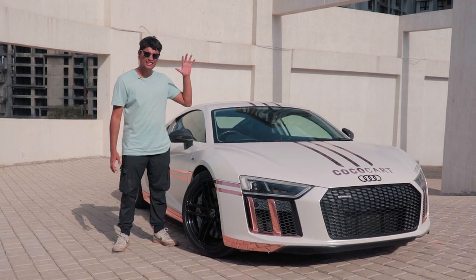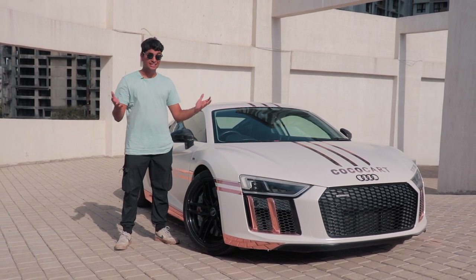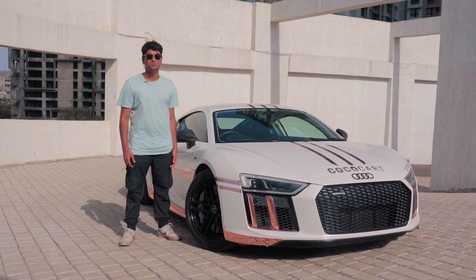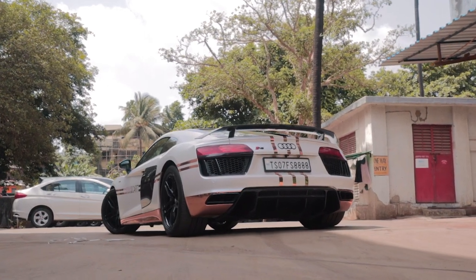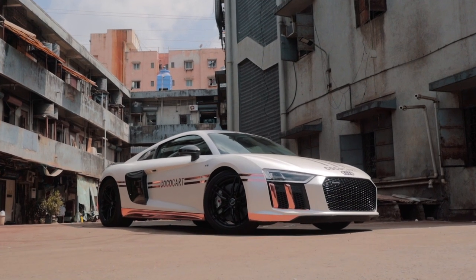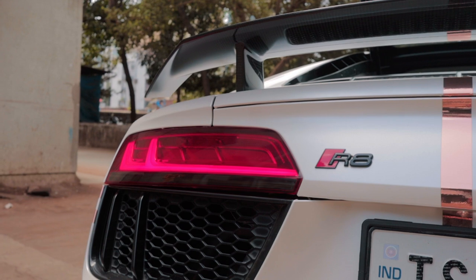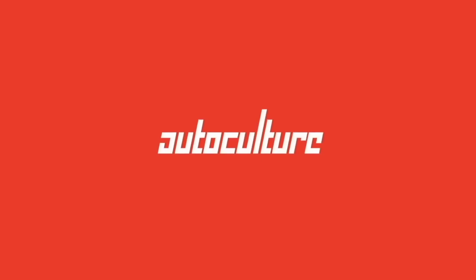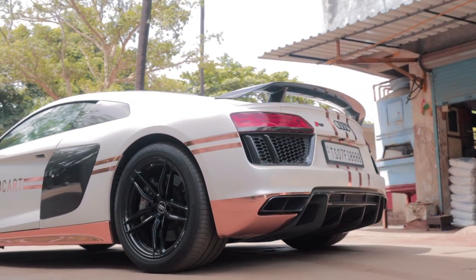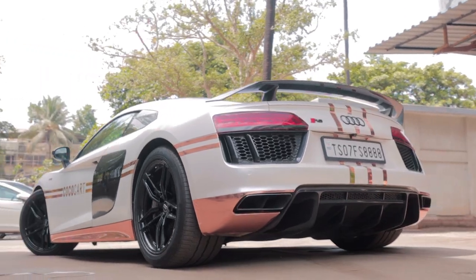Welcome back to the Driver's Hub. This is a Gen 2 Audi R8, and since it's the Driver's Hub, of course this thing is done all the way up to Stage 2. Before we jump into this Stage 2 R8 V10 Plus, let me give you a quick history lesson.